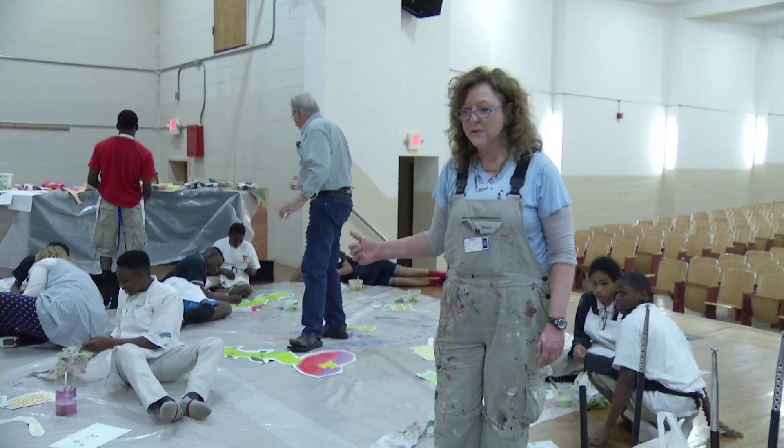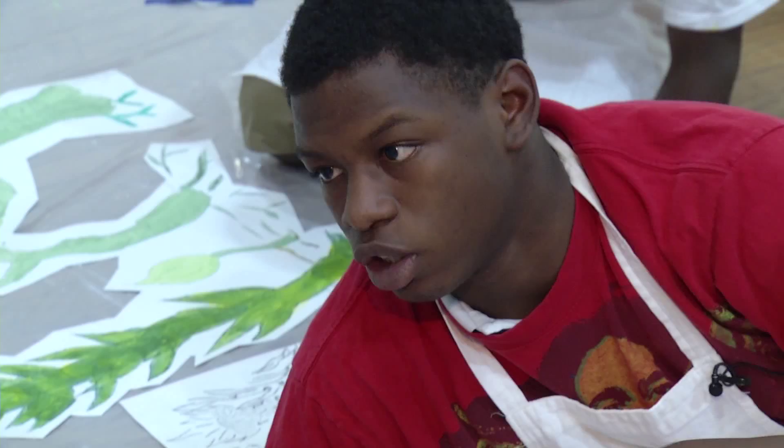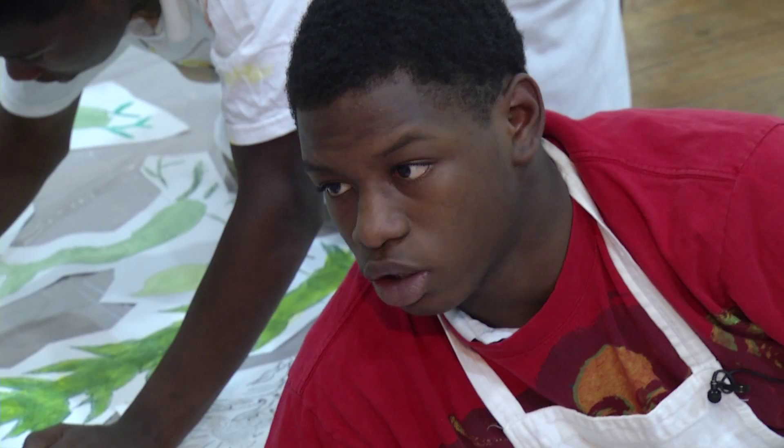8th grader Jalen Poindexter is excited about his work being seen by thousands of people every day. "I've always wanted to do something like this — ever since when I drive and see people painting things on the side of buildings. I just wanted to do my best to make sure my painting was really looking good."